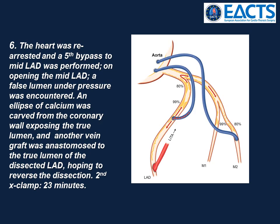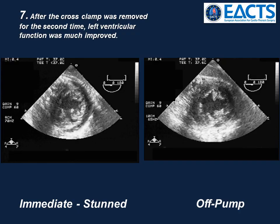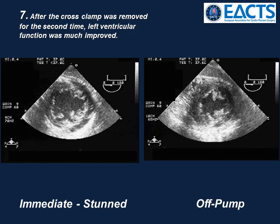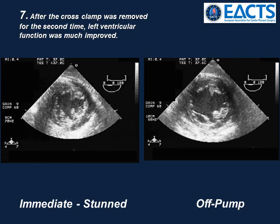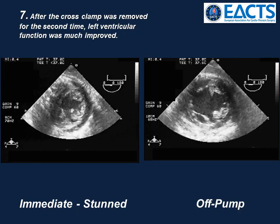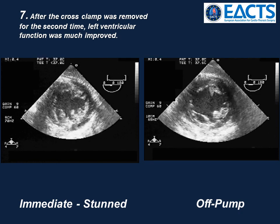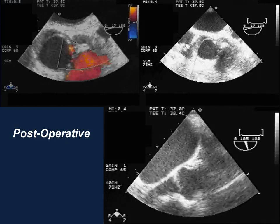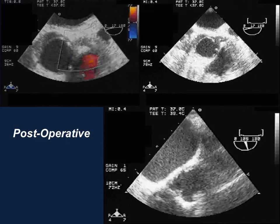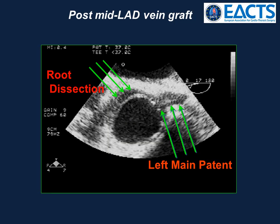The second cross-clamp time was 23 minutes. After the cross-clamp was removed for the second time, within 35 minutes of being off pump, the left ventricle had recovered 95% of the preoperative function. The mitral and tricuspid regurgitation had returned to preoperative levels. She came off pump easily. Signs of the dissection were gone — the root dissection was still evident, but the left main was no longer obstructed.